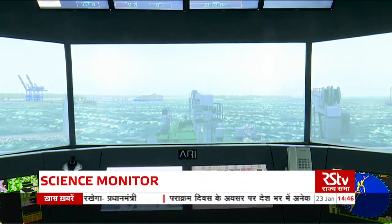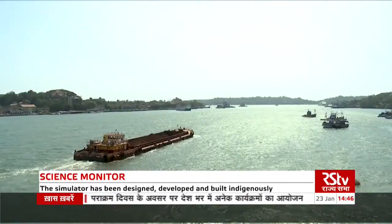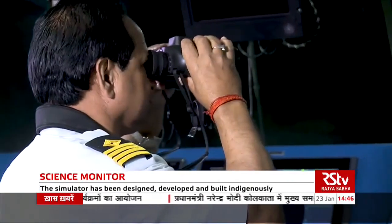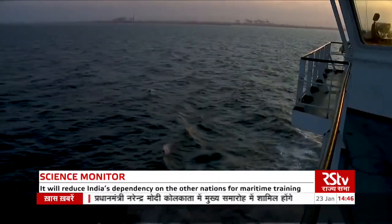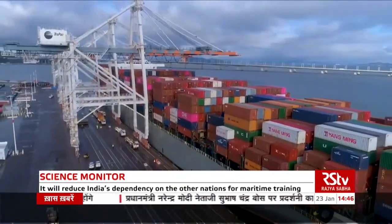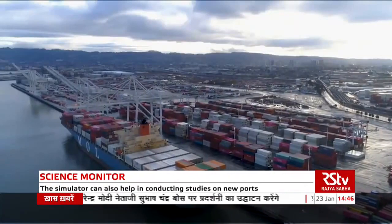The indigenously developed simulator will reduce India's dependency on other nations for maritime training. Apart from this, the simulator can also help in conducting studies on new ports and ship interactions in inland and shallow waters. Such studies can open many new ways for the development of the nation.